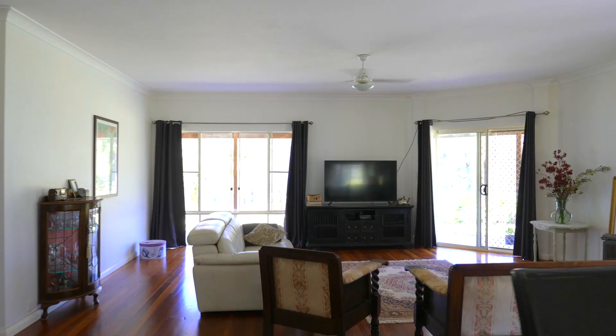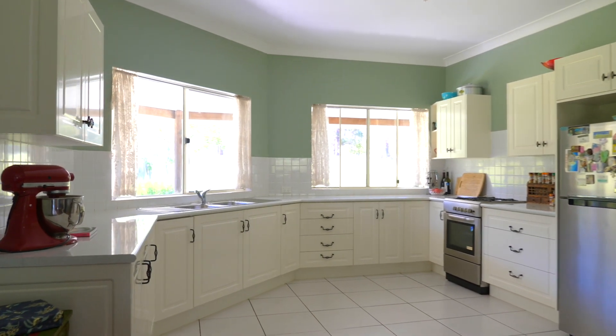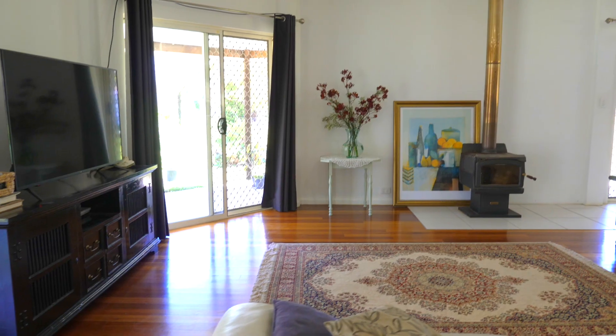Open plan living is a real feature of this spacious home, with a large laminated kitchen, polished timber floors, and natural light and airflow throughout.